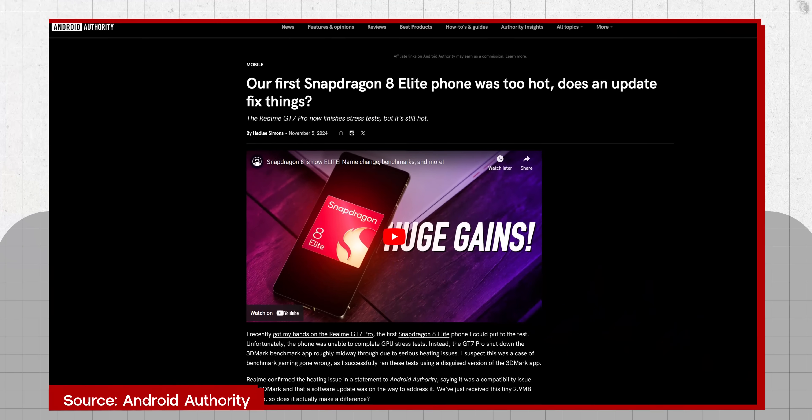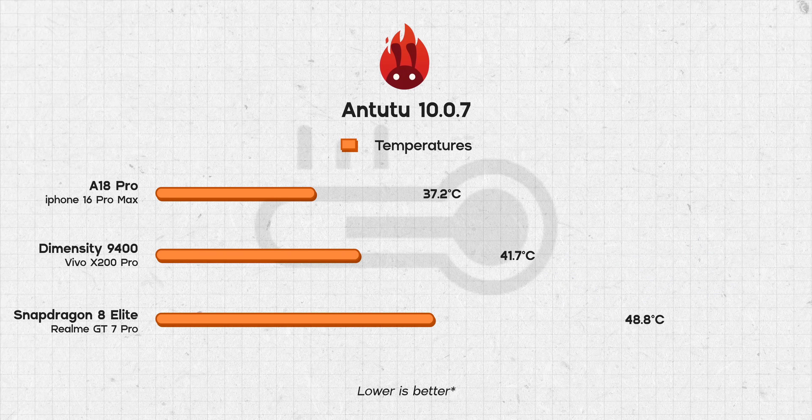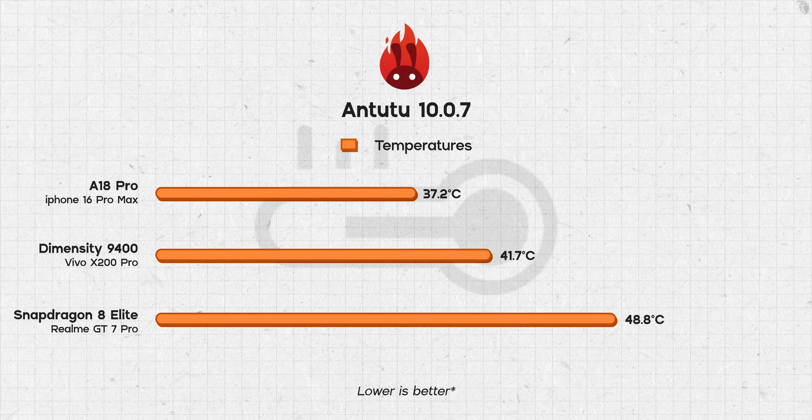Before I began testing, I was pretty nervous about the Snapdragon 8 Elite's thermals since early reports suggested it runs quite hot. And yes, my unit of the Realme GT7 Pro easily ran the hottest of the three, finishing at a flaming hot 48.8 degrees Celsius, while the Vivo X200 Pro and the iPhone 16 Pro Max were much cooler to touch. Maybe other phones with Snapdragon 8 Elite might do better — we'll have to see.